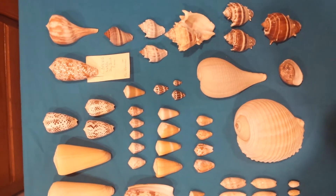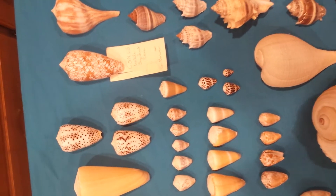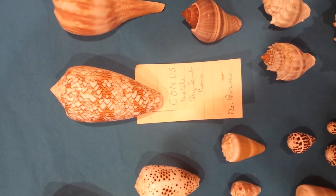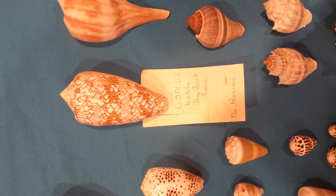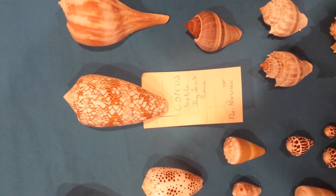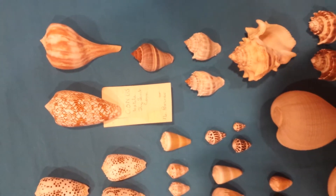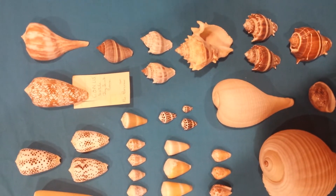I also want to point out this label that is on this cone shell right here. This is an example of the labels that came with some of the shells. It says Conus Textile, the Tent Cone, North Borneo. So some of the shells did have limited locality data and just a little bit of information with them.